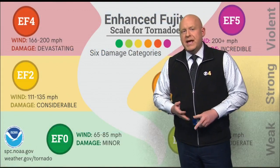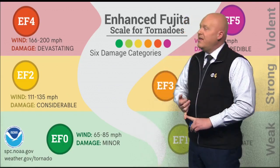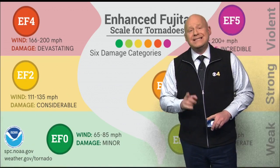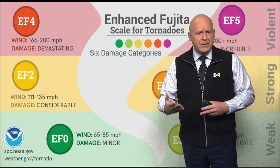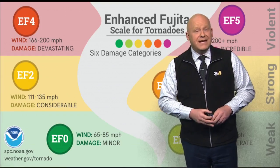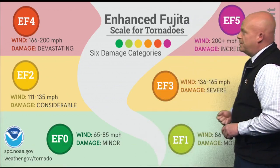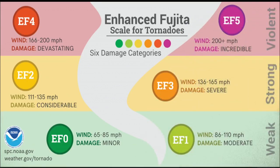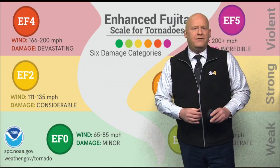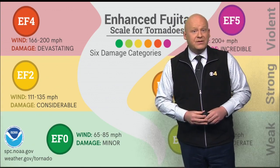In tornado history, storms were rated on the Fujita scale as F-0, F-1, F-2, and so on. In 2007, a lot of research went into this, and with improved building codes compared to the 1950s, 60s, and 70s, the scale was enhanced. Now we use the Enhanced Fujita scale — EF-0 through EF-5. An EF-0 and EF-1 are considered weak tornadoes with minor to moderate damage — maybe a few shingles off your roof or a tree blown over. Normally, EF-0 and EF-1 tornadoes are survivable.